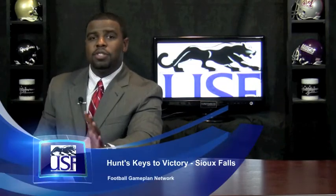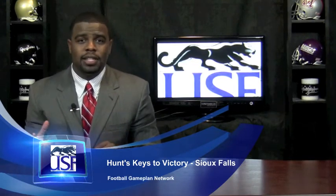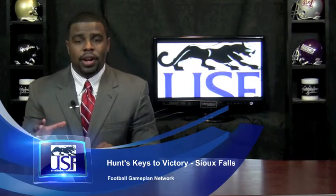You can't have any slip-ups against the number one team in the country in Sioux Falls. Speaking of the Cougars, what they have to do is stack the box defensively. You want to force the Rangers to beat you with their passing game, so you have to stack the box, force these guys to pass in situations, and you're going to have some success.